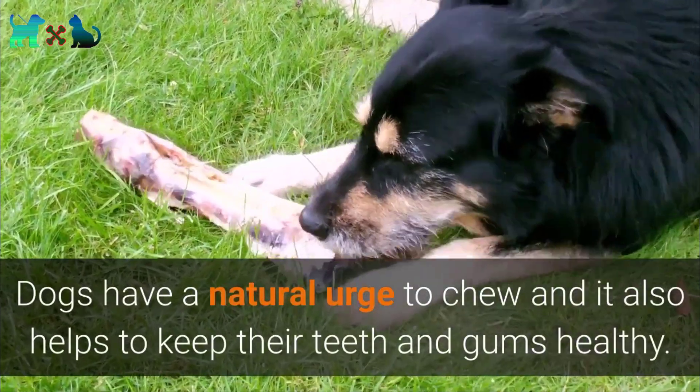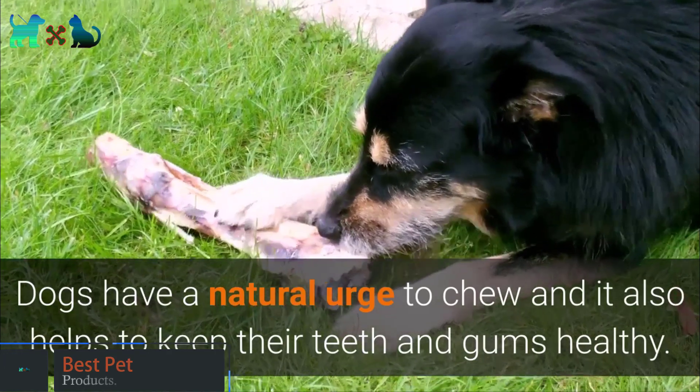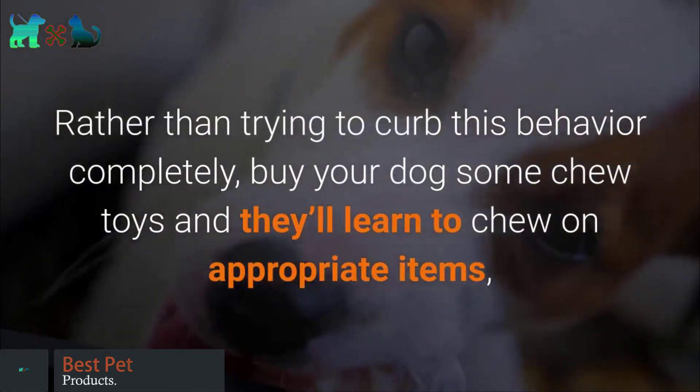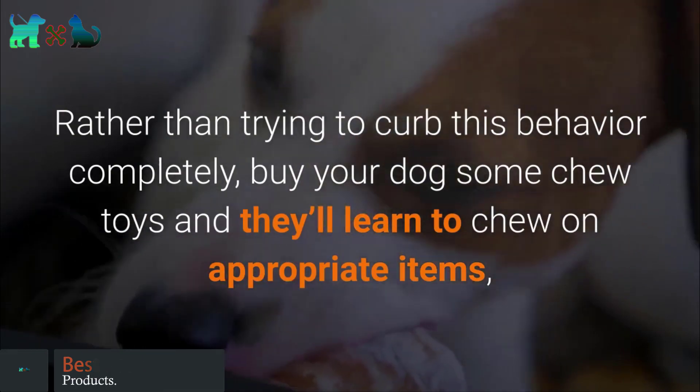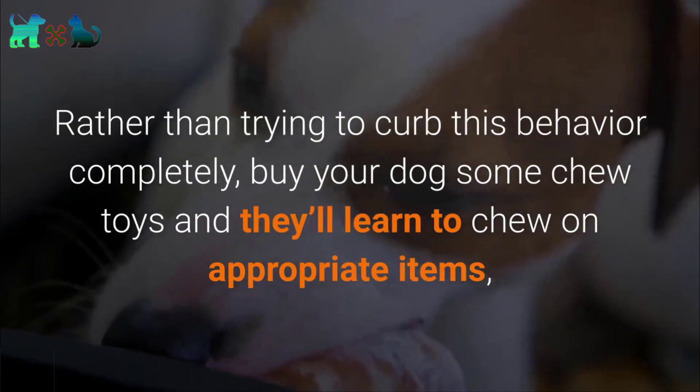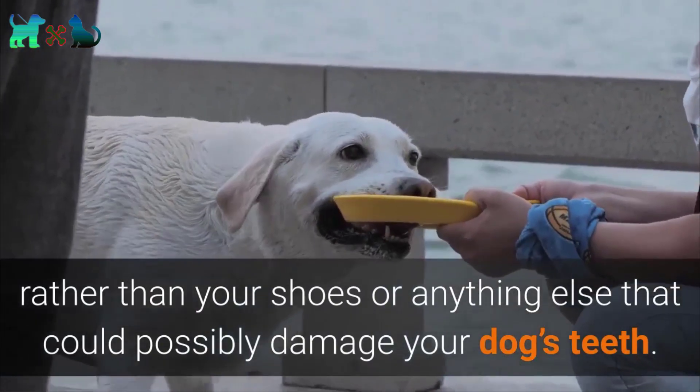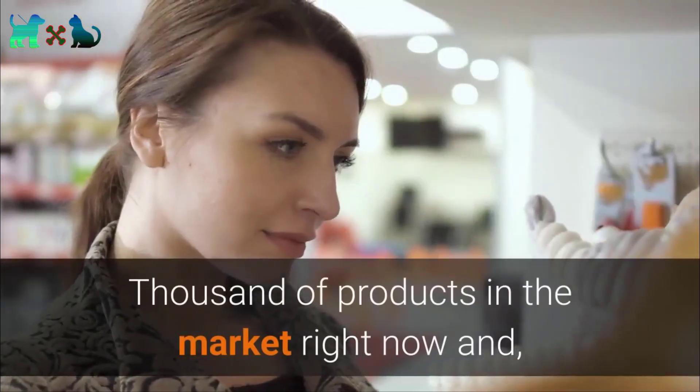Dogs have a natural urge to chew, and it also helps to keep their teeth and gums healthy. Rather than trying to curb this behavior completely, buy your dog some chew toys and they'll learn to chew on appropriate items rather than your shoes or anything else that could possibly damage your dog's teeth.